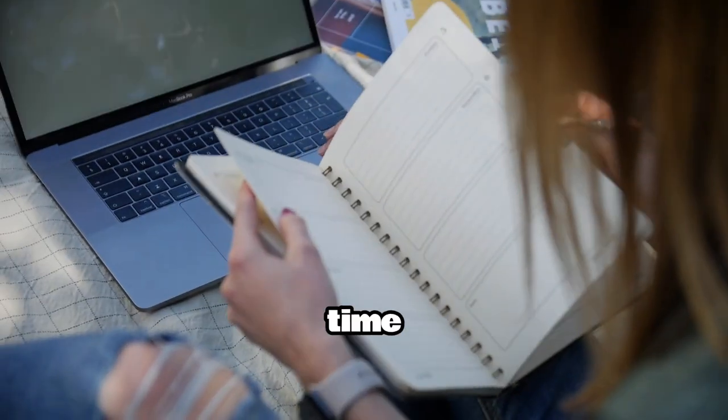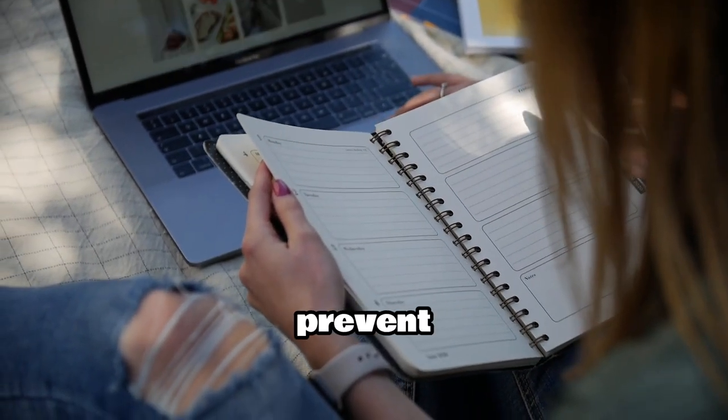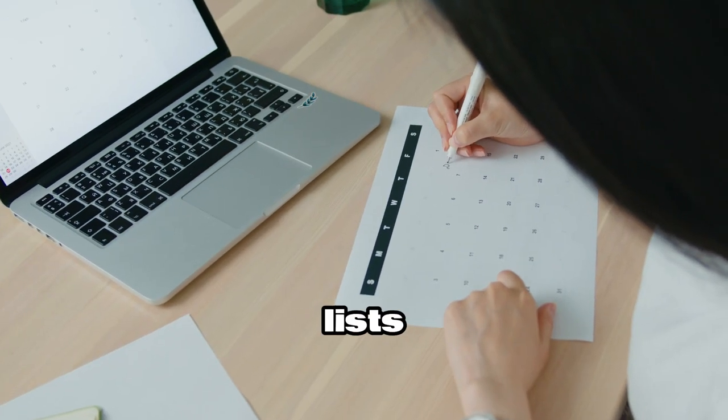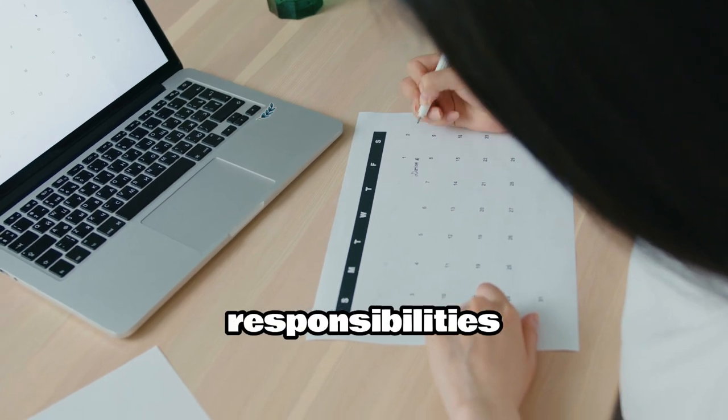Technique 6: Time Management. Organizing your time effectively can prevent the overwhelm that leads to stress. Use planners, to-do lists, and prioritize your tasks to manage your responsibilities more efficiently.